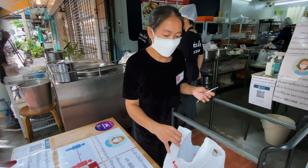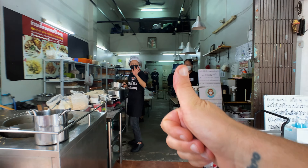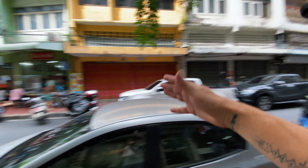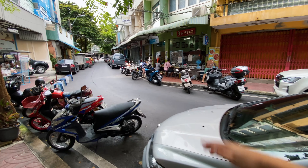65 baht. From here we're just going to walk directly across the road to one of the most famous khao moo daeng shops in Bangkok. Next I've ordered 10 pork satay from Chong Ki, a famous satay shop in Bangkok.